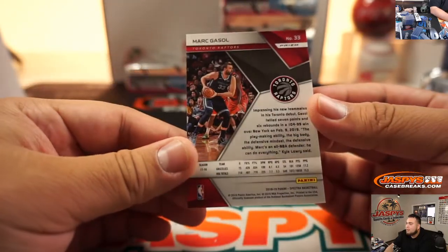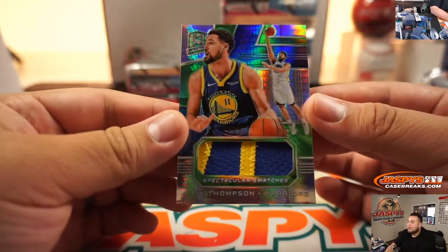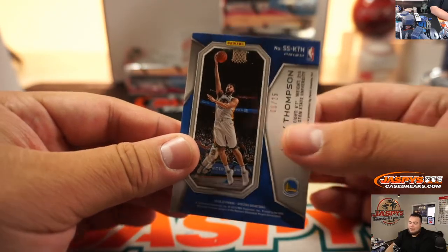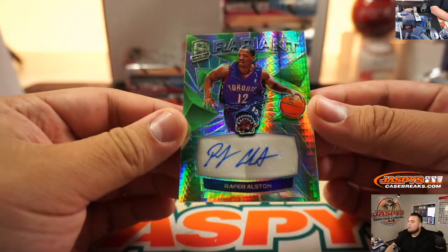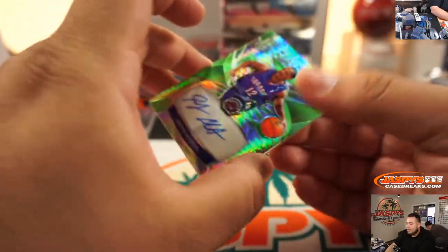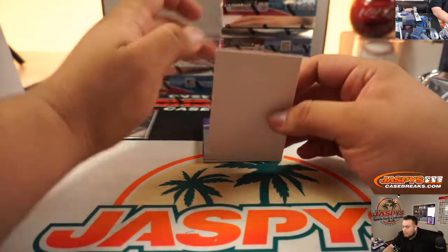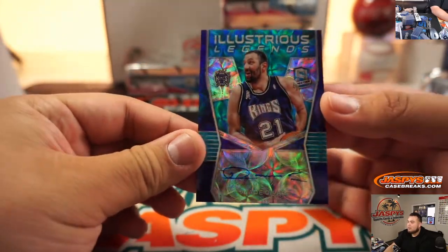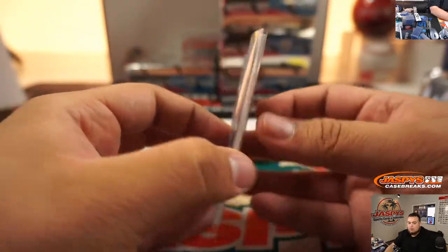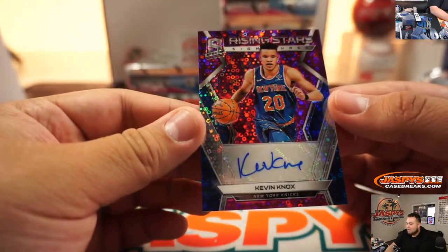We got a Marc Gasol that is actually not numbered, so that'll be randomized to one customer in the break. You got Clay Thompson — a very nice patch, Spectacular Swatches, numbered 5 out of 25, Rich gets that one. Rajon Reston 49 out of 49. Another one for Brian. You got Vladi Divac, 17 out of 60 Sacramento Kings, on-card — very nice, spot seven going to Troy.